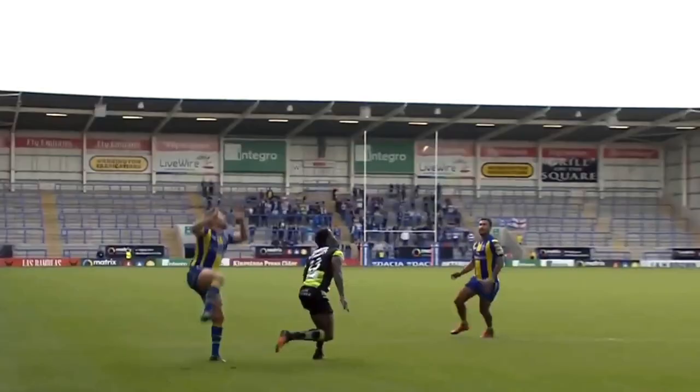Brown goes to the air, looking for Russell, and Russell claims it — claims the try!